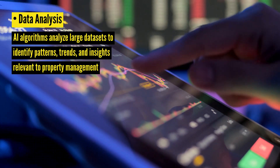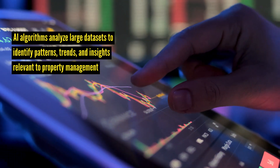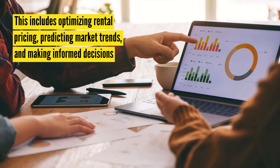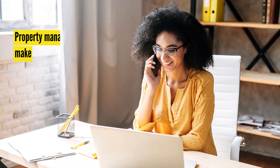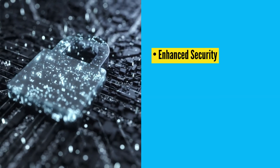Data Analysis: AI algorithms analyze large data sets to identify patterns, trends, and insights relevant to property management. This includes optimizing rental pricing, predicting market trends, and making informed decisions. With that, property managers can make data-driven decisions, improve efficiency, maximize profits, and gain a competitive edge in the market.